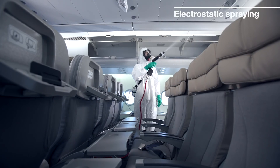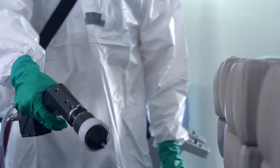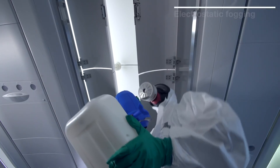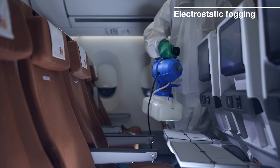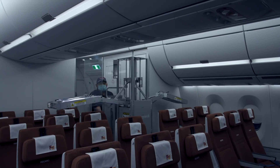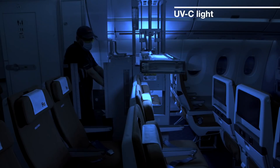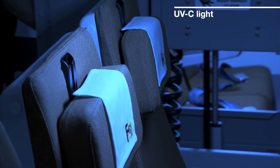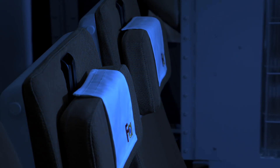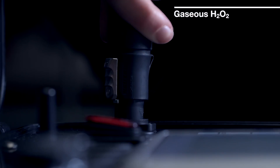Electrostatic spraying or fogging of a disinfectant liquid. Surface exposure to shortwave ultraviolet UVC light. Diffusion of gaseous H2O2.